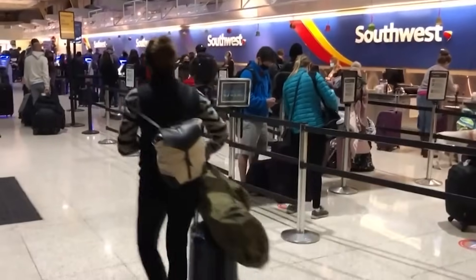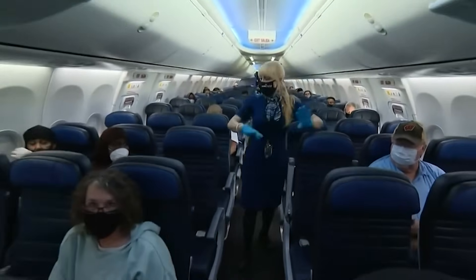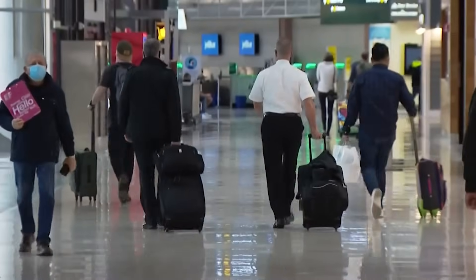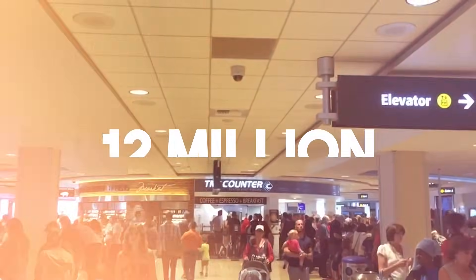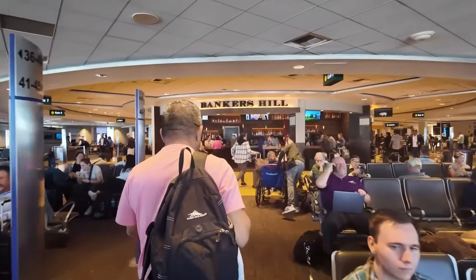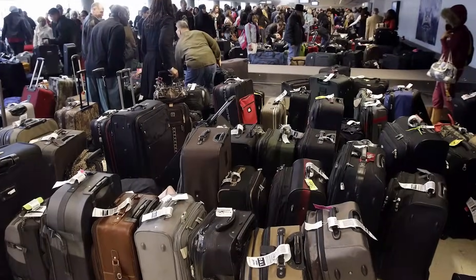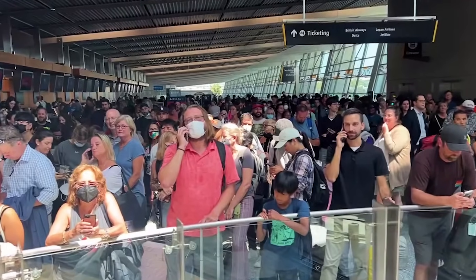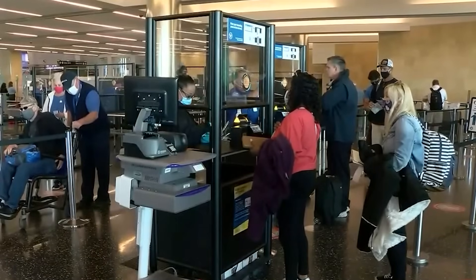Tourism exploded. The tech industry grew. More people started flying in and out, including international travelers. Before long, the numbers skyrocketed. By 2019, Terminal 1 was handling more than 12 million travelers, while the entire airport saw close to 25 million people come through. Long security lines, baggage systems struggling to keep up, and packed waiting areas with barely any space to sit — everything was stretched thin, running on systems built for a different time.